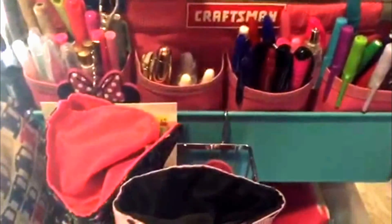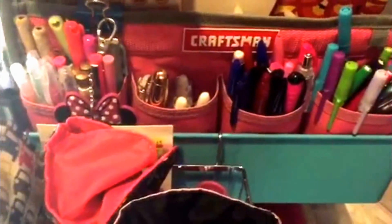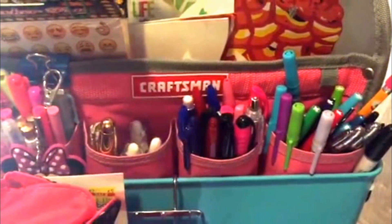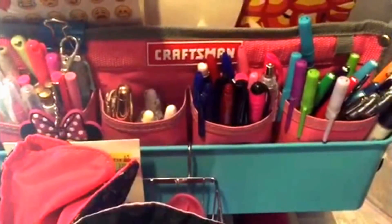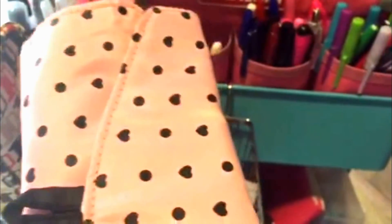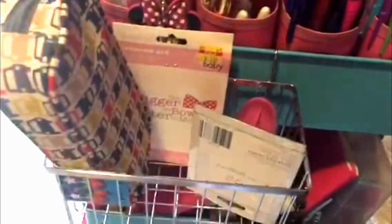I'll probably keep my decorative pins in here because I don't use them that often. They're cute but they don't write very well — I use them when I'm staging pictures. Anyway, I kept my Wink of Stella in one section here, so I'll find something else to put in the other one or retire that for a while.